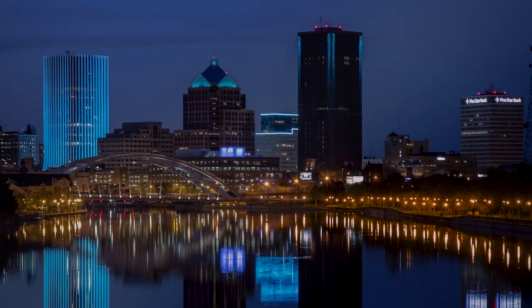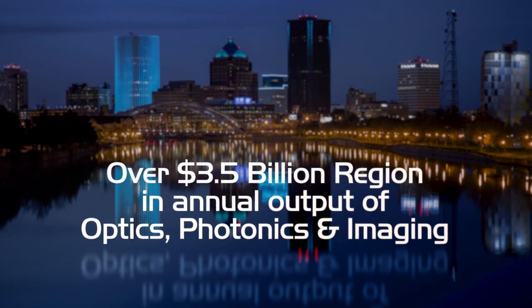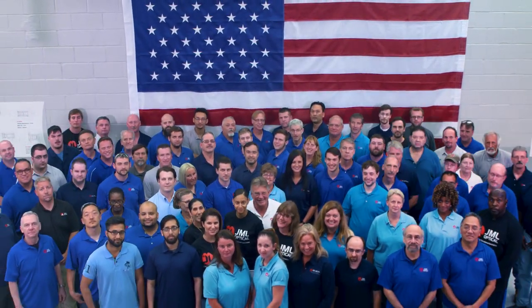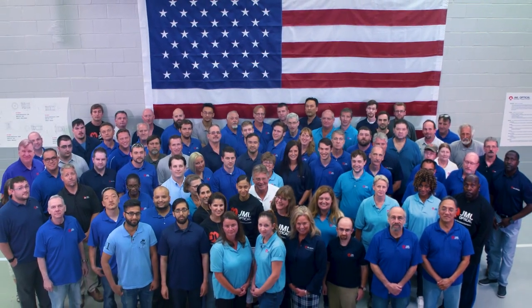Being in Rochester, New York, a community that has led the world in optics and imaging for over a century, provides us a deep pool of educated, skilled, and talented optical engineers and technicians second to none.